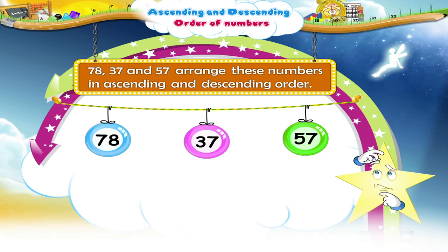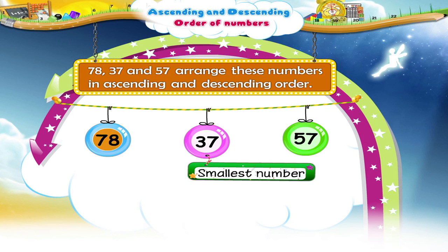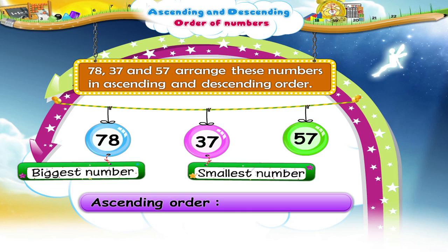What should we do first, Stari? Yes, we shall first find the smallest and the biggest number by comparing the tens. Seventy-eight has seven tens. Thirty-seven has three tens. And fifty-seven has five tens. So, which number is the smallest? Yes, thirty-seven is the smallest number. Seventy-eight is the biggest number. Let us write them in ascending order now. Ascending order is 37, 57 and 78.